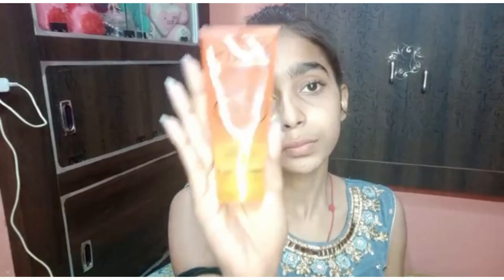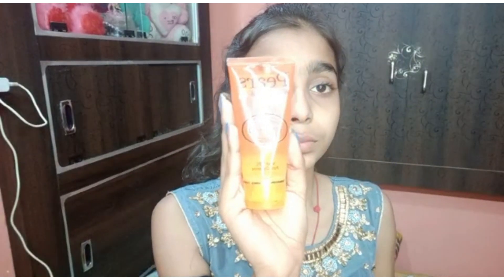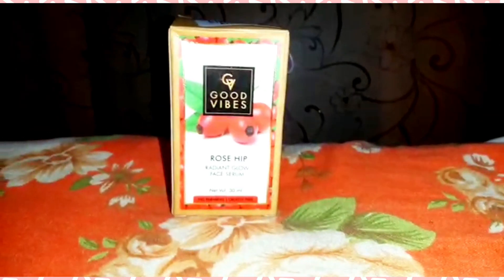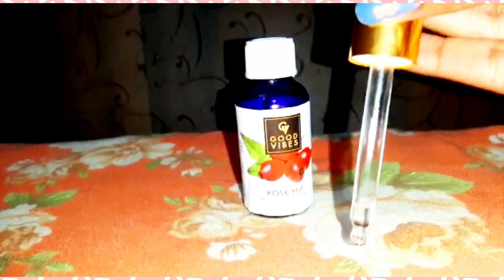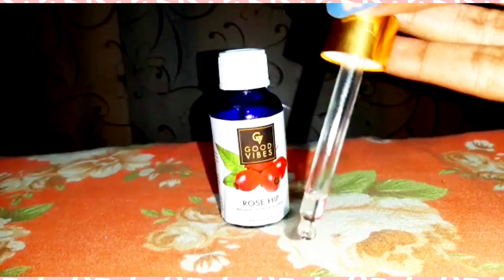My current favorite face wash is this one — Pairs, a pure and gentle face wash, ultra mild with pure glycerin. Next I'm using Good Vibes rose serum. This serum penetrates deep into your skin and moisturizes it throughout the different layers of your skin.